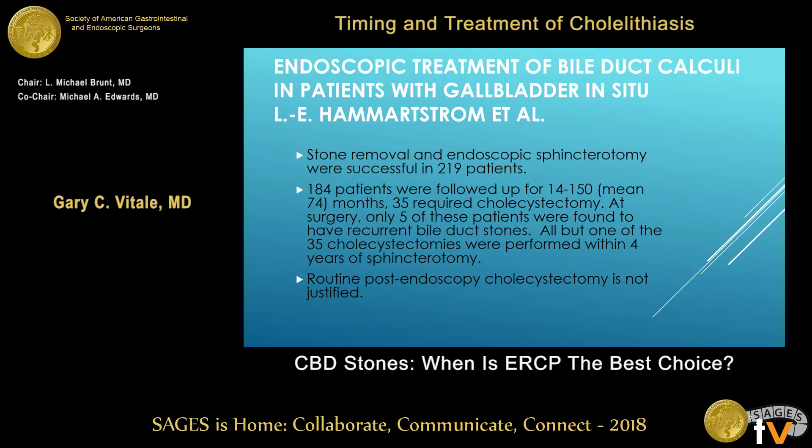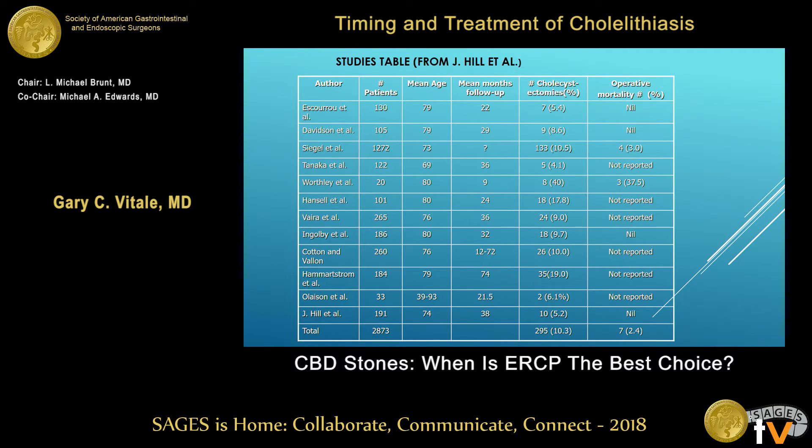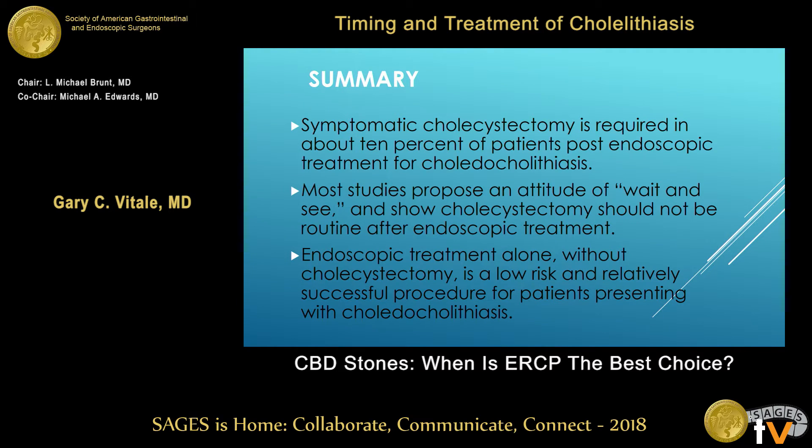Another study: 184 patients followed for a mean of 74 months — 35 patients required cholecystectomy, and only five had recurrent bile duct stones. So routine post-endoscopy cholecystectomy is not necessary. A further study of 33 patients followed 21 months showed symptoms requiring cholecystectomy in only two patients. Looking at a bundle of studies, cholecystectomy is required when symptomatic at about 10% — so wait and see is not a bad idea. If the patient is 25 years old, that's different than 75, and it depends on operative risk.